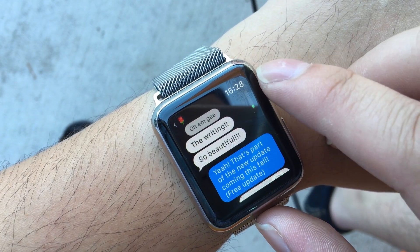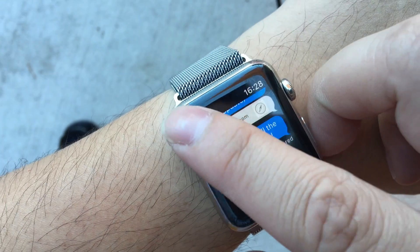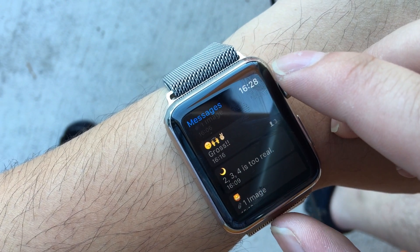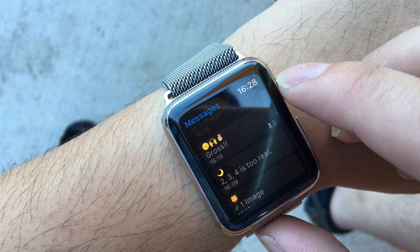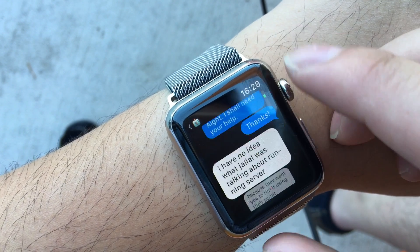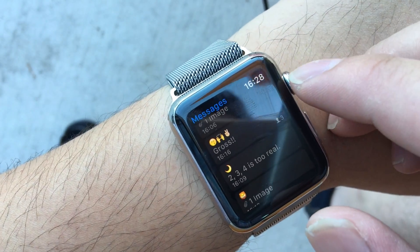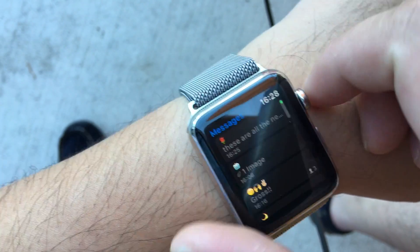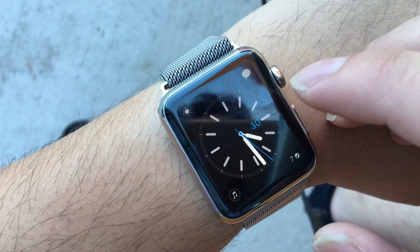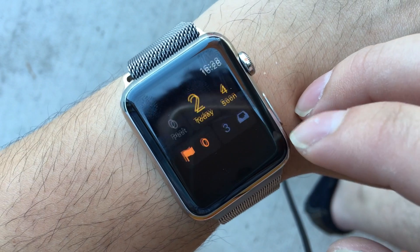I just sent a new message — pretty cool. This is still the beta version, so sometimes it's a little bit slow. They're working on it and it'll hopefully be better when it comes out.